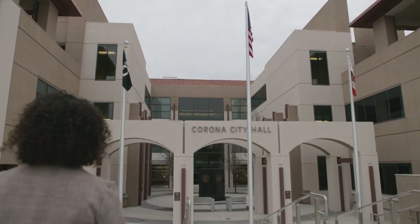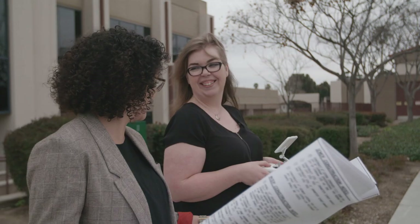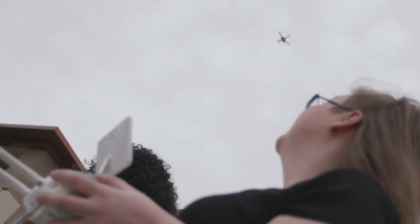I look forward to coming to work every day. Especially here for the city — I get to innovate a lot. There are so many avenues that you can go down in GIS. I would not have this job without the resources from San Bernardino Valley College.